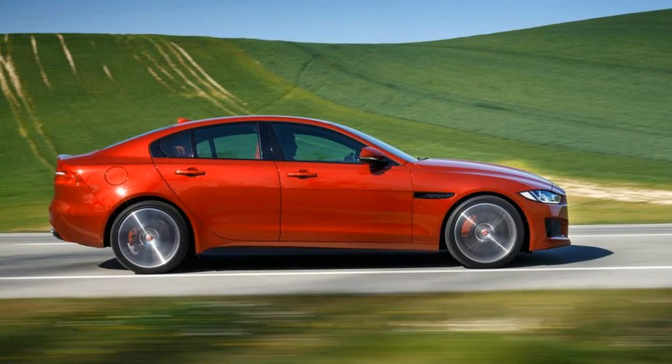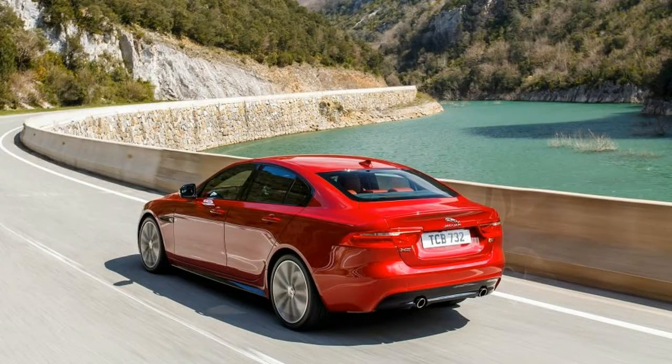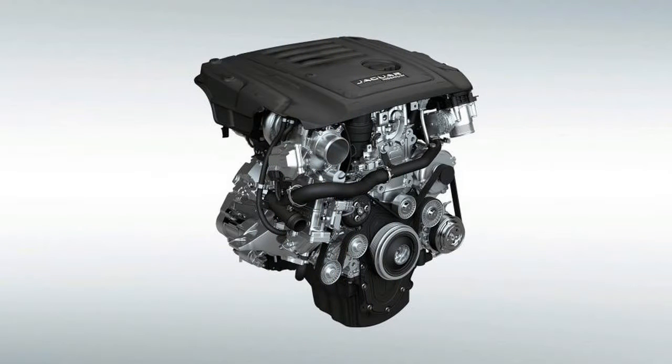European market cars are already flowing out of Solihull from the longtime Land Rover facility that, with the addition of the XE, is now also home to Jaguar production.